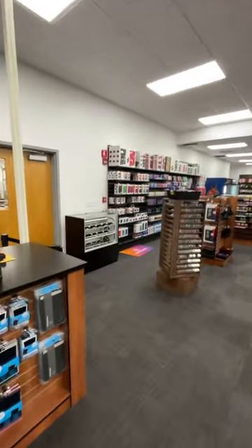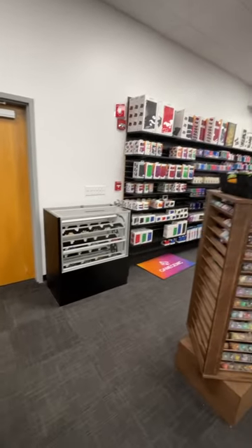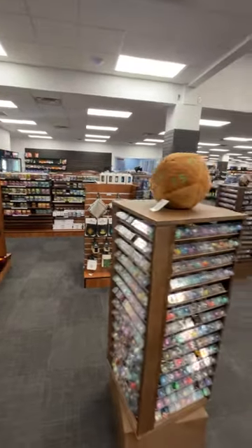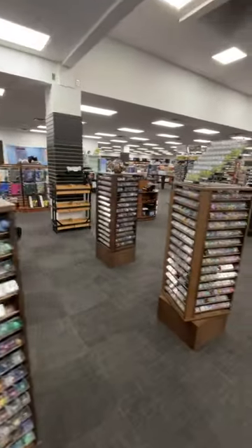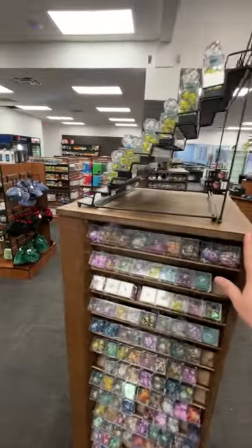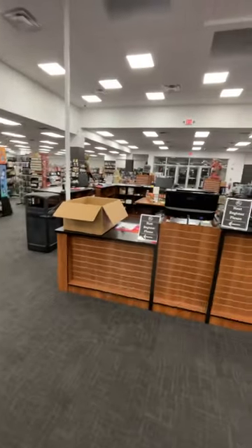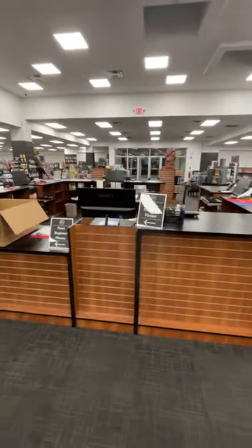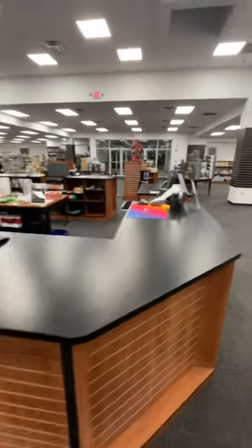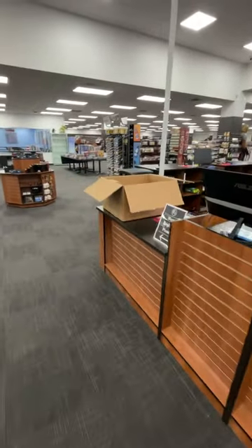We've got dice singles. There's a display case that spins for our more expensive dice sets. Just accessories galore — dice — a bunch of nice dice spin displays that we had made for us specifically. We ordered one and then got three more. It's giant. A command station of four registers was super important to us, and we haven't even started merchandising the front areas with pop-type stuff.